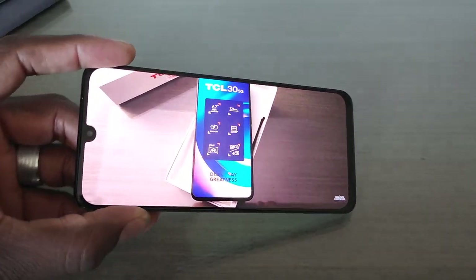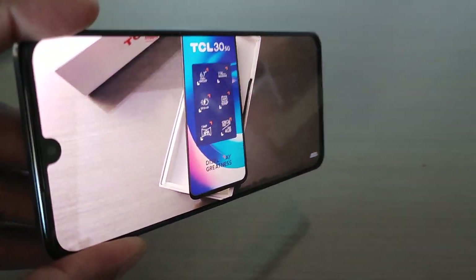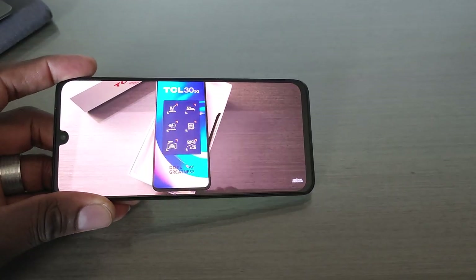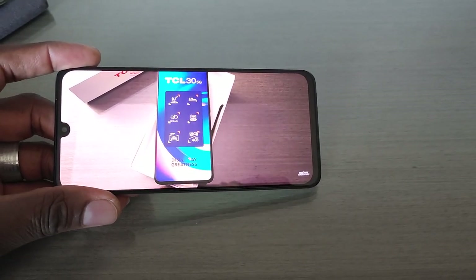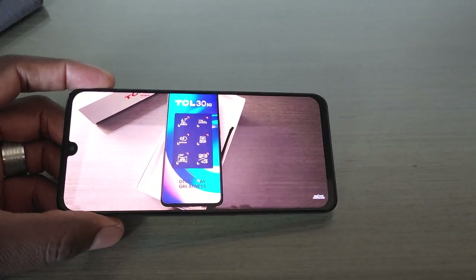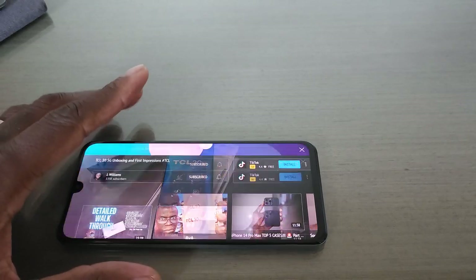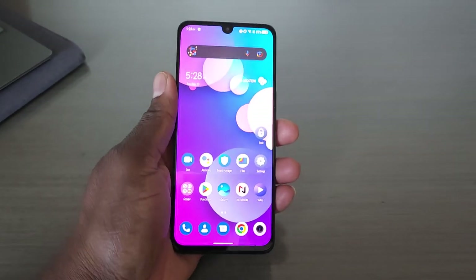This is a beautiful display — and it's not even at full brightness. You can see the viewing angles here. Really, really nice device. 6.7 inches, Full HD Plus — so you have a 1080p display there. I think it's safe to say this will be a really nice device for a lot of different people.